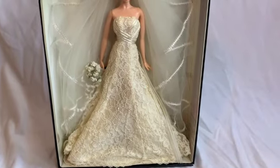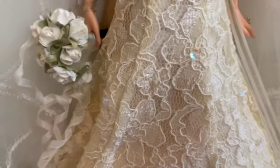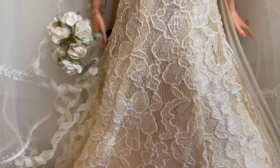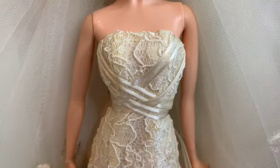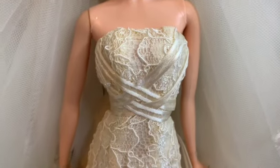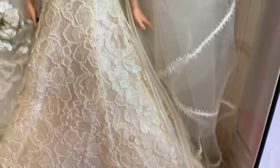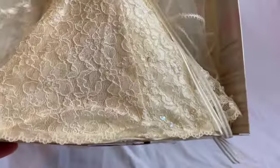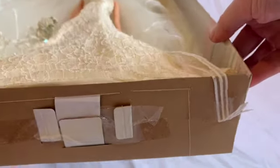She wears a gorgeous strapless beaded gown of ecru lace, and if you look really closely you can see the little floral pattern going on there. The bodice features criss-crossing ribbons which tie in two bows in the back. The end of the ribbon is taped to the bottom of the box to keep that little swoop in front intact.